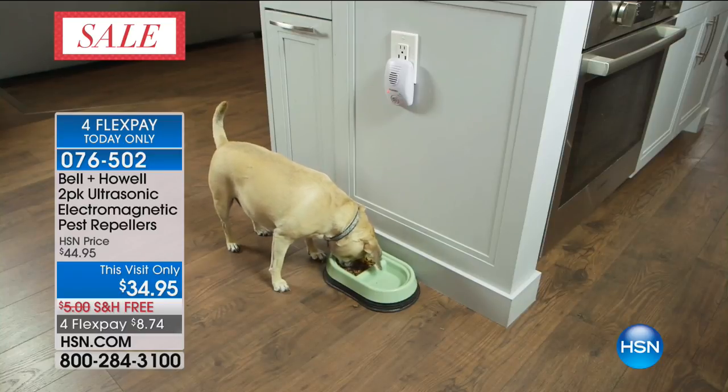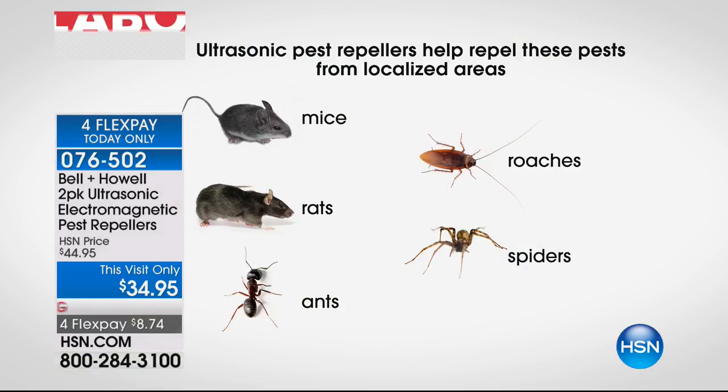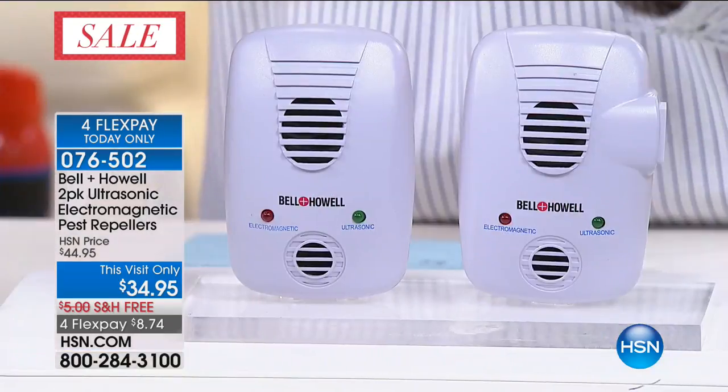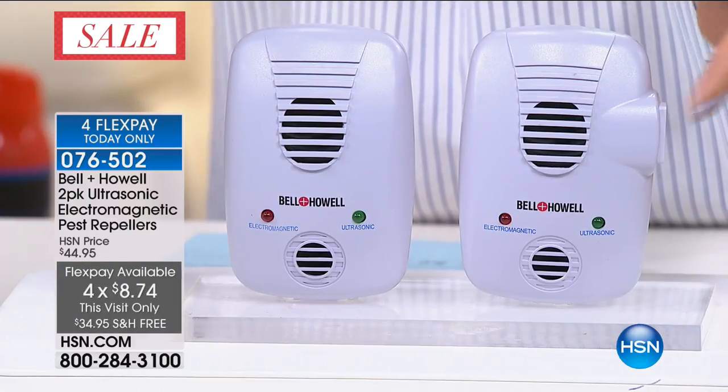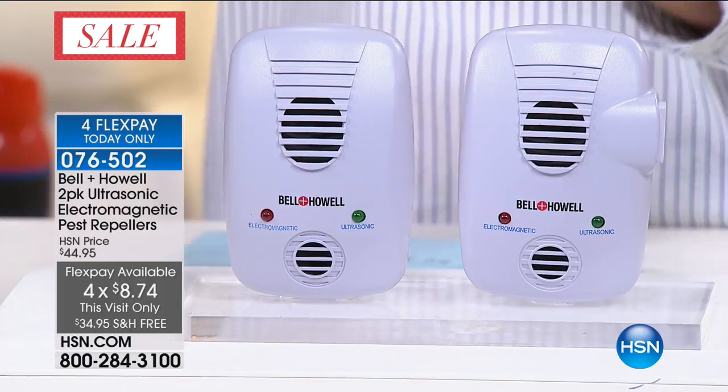This is by far the best pest repeller we've ever offered from Bell and Howell. This is like first class, head and shoulders above any other offers. It's a double whammy against your pests — it's ultrasonic technology plus electromagnetic technology. One of these pest repellers is going to take care of the entire floor of your home. You're getting a set of two for less than $35, with $10 off and free shipping on FlexPay.